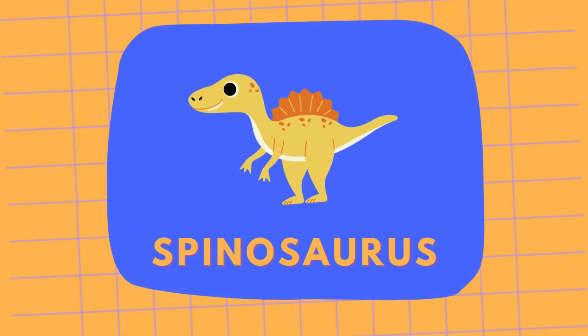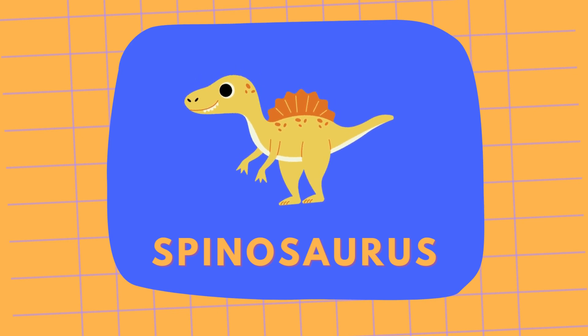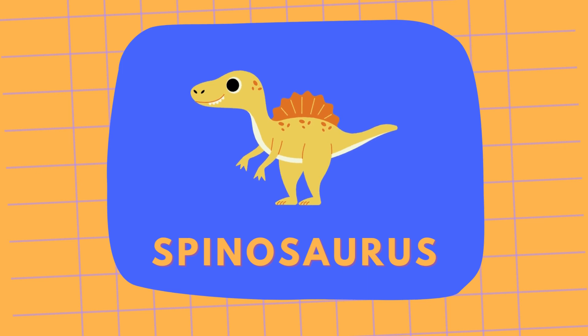And this is a Spinosaurus. It is famous for the large sail on its back. It was one of the biggest carnivorous dinosaurs. Spinosaurus!